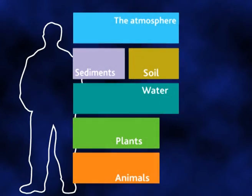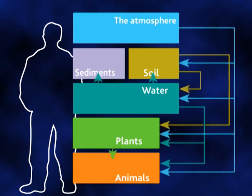The environment can be represented by a series of boxes. Radioecologists measure the radioactivity in each of the boxes and try to ascertain the transfer mechanisms from one box to another.